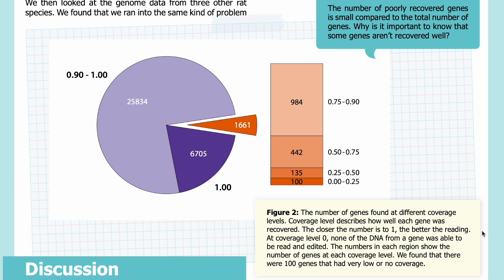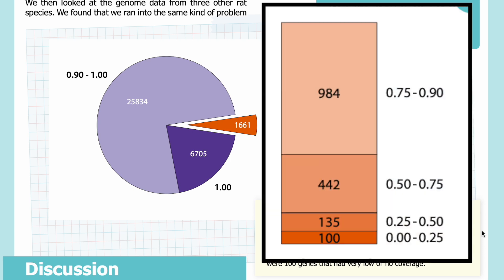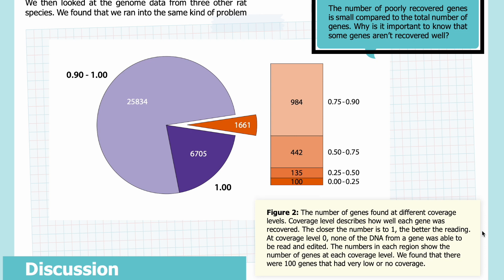1,661 genes had coverage less than that, shown in orange. We found 100 genes with very low or no coverage, visible in the magnified orange area. 984 genes had coverage between 0.75 and 0.9; 442 genes had coverage between 0.5 and 0.75; 135 genes had coverage between 0.25 and 0.5; and 100 genes had coverage between 0 and 0.25. The number of poorly recovered genes is small compared to the total, but why does it matter that some genes aren't recovered well?